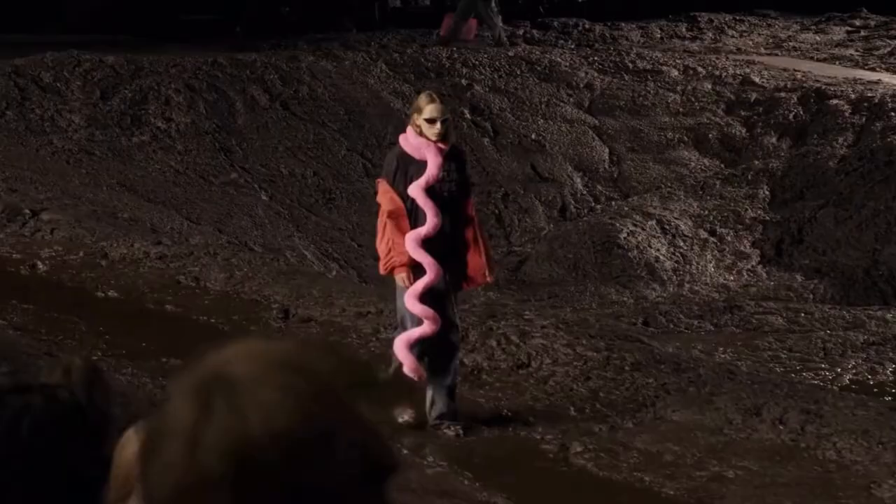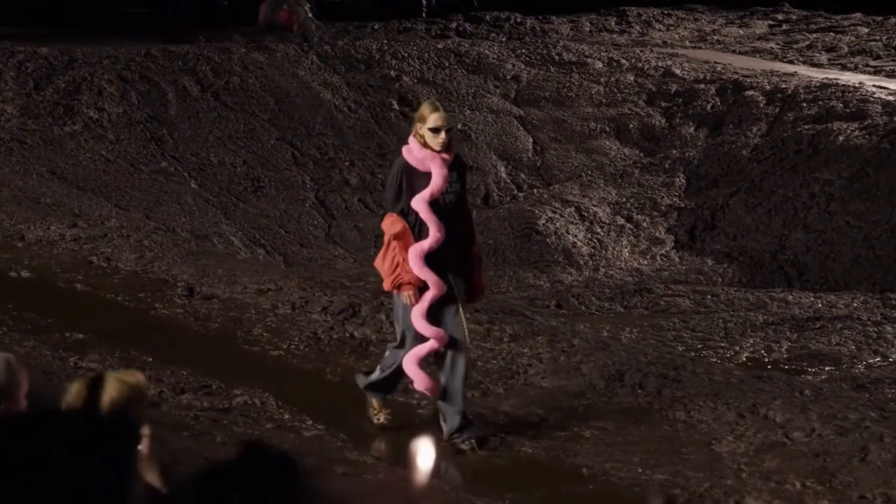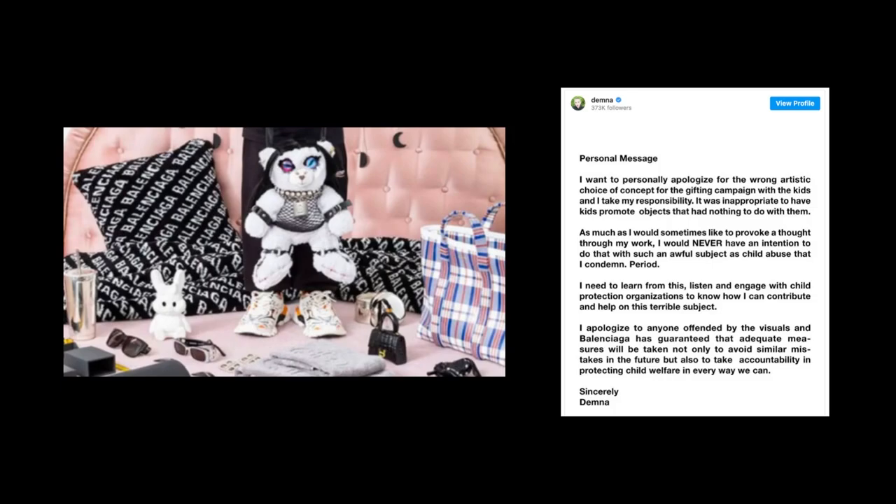Now, it's important to note that none of these alternative suggestions will capture the exact look. However, they can offer a similar feel, silhouette, or vibe, from a brand that doesn't leverage or reference such abhorrent and deplorable topics in their creative.